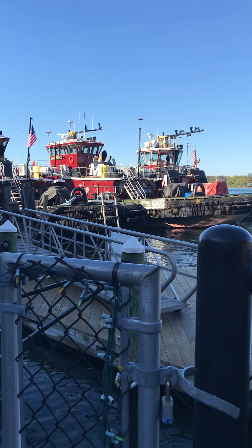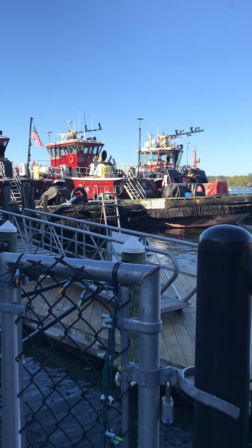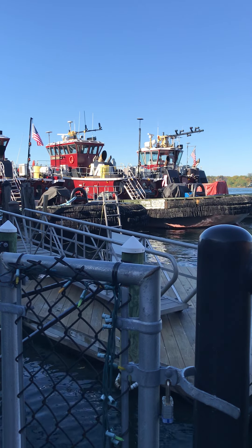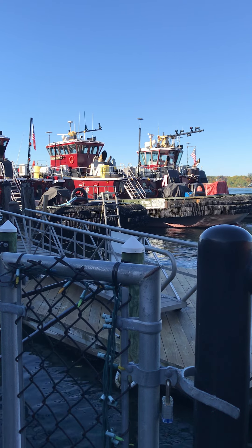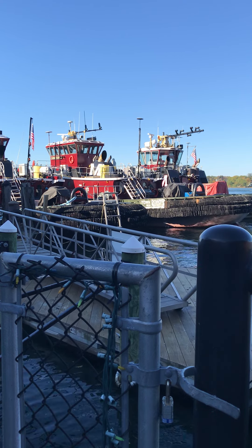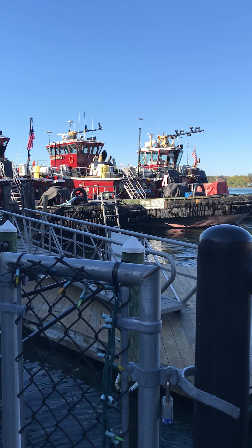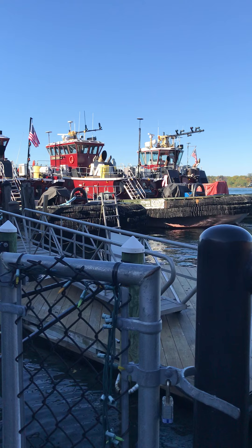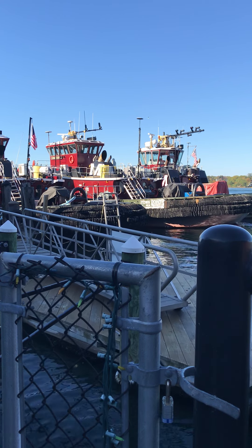Hey guys, welcome back to Portsmouth. Here I am standing right by a couple of famous — actually three famous boats out of Portsmouth. You might recognize these kinds of boats; these are called tugboats. These tugboats are actually pretty powerful — each one can generate up to 3,000 horsepower. You might wonder what they use them for here.